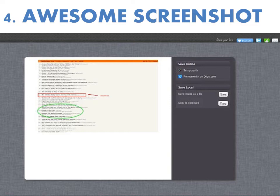Then you can mark up, annotate, and draw on the resulting image right in the browser, share your results with a download file, copy to the clipboard, or save it to the cloud with a temporary link.